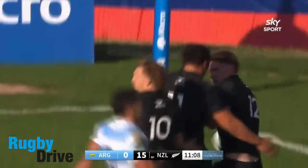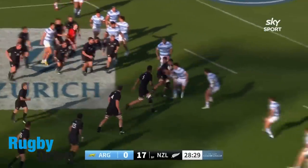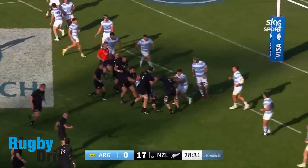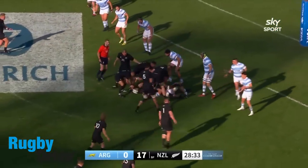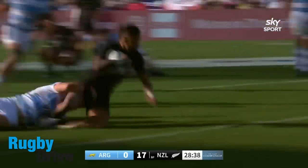That's three tries inside the first 11 minutes for the All Blacks. Now they've got to let him go — pops the ball away to Frizzell. More defending coming up here for the Pumas. McKenzie pops it into space — Rico Ioane!